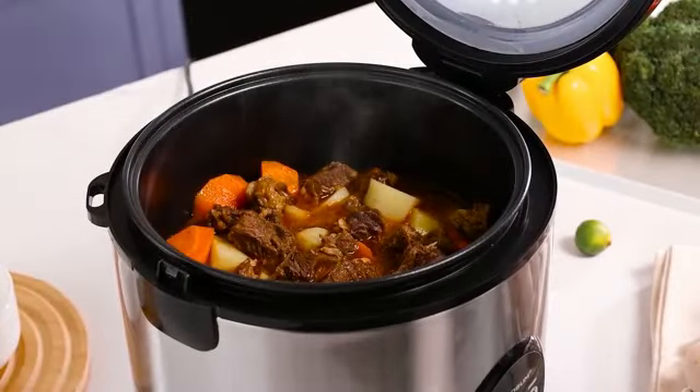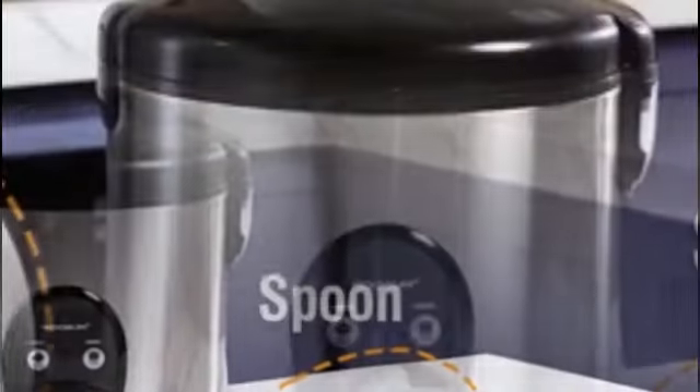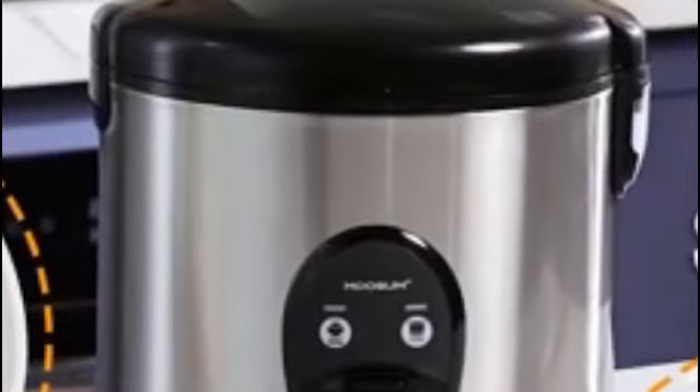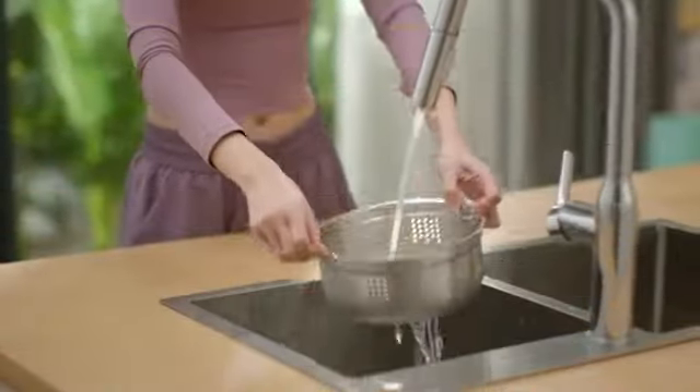The one-touch operation is a major convenience factor. With just a simple press of a button, you can start cooking your rice effortlessly. This user-friendly feature is perfect for busy individuals or those who are new to cooking. Additionally, the power source being corded electric ensures consistent and reliable performance.